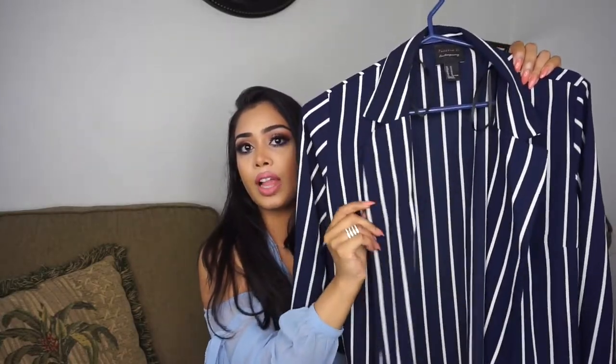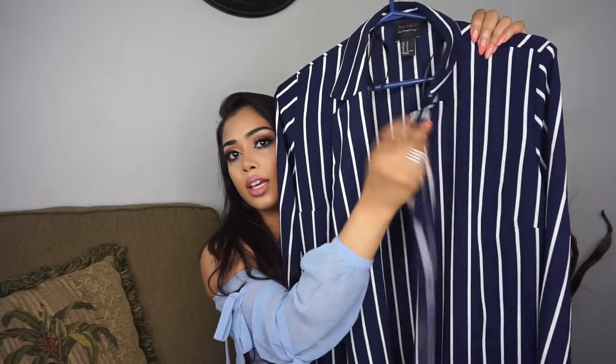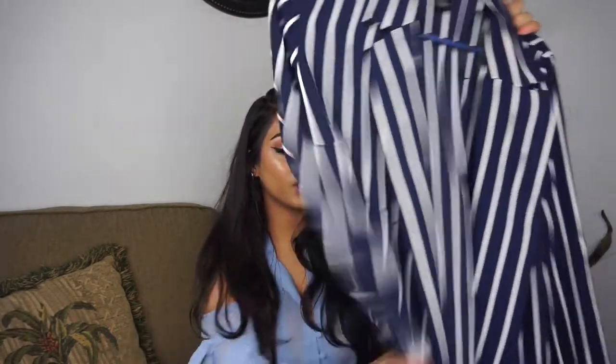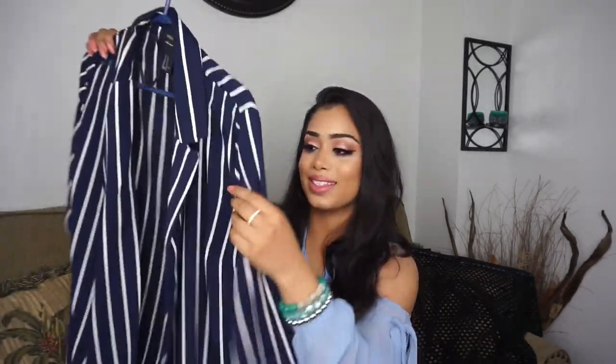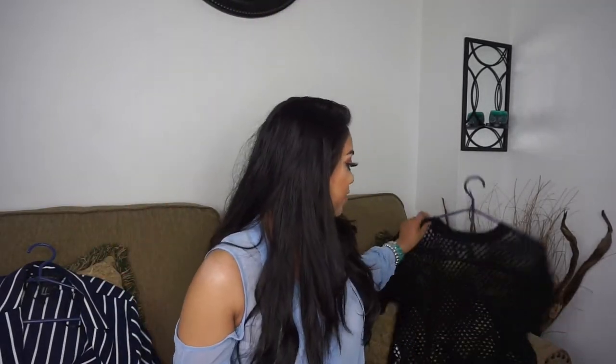It has a collar and these flaps. I actually wore this to work with black pants and a white tank top, and my manager said it looked like I just woke up in my pajamas and came to work. Well, he doesn't know fashion and the trends — I really really like this and think it's really cute.